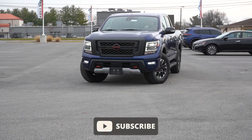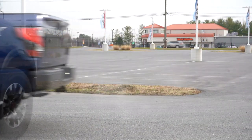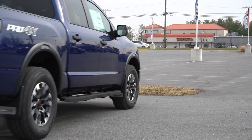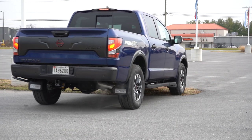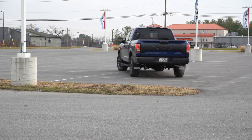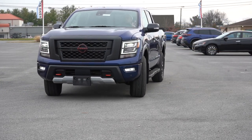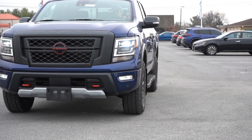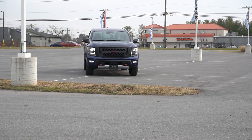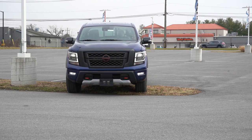I personally like the Pro-4X version because it's the most off-road trim level of all the Titans. One cool fact about the Titan specifically is you get best-in-class warranty — five years or 100,000 miles bumper-to-bumper, not just powertrain. You don't actually get that with the Nissan Frontier. In this video we'll be testing everything from acceleration to braking, steering feel, ride quality, sound system, exhaust clip, and all that fun stuff.